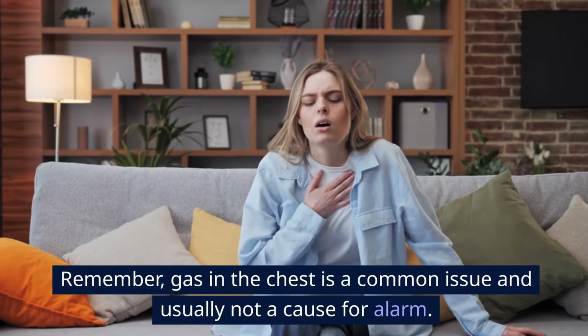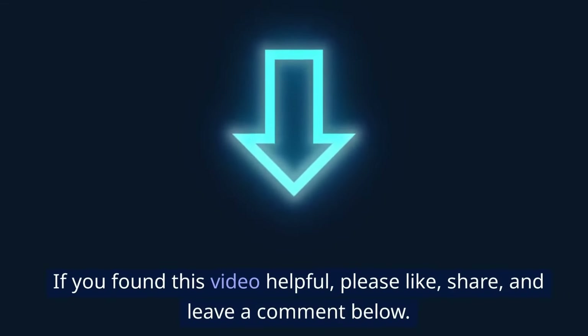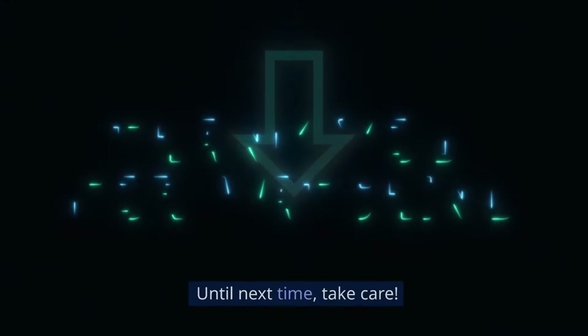Remember, gas in the chest is a common issue and usually not a cause for alarm. If you found this video helpful, please like, share, and leave a comment below. Until next time, take care.